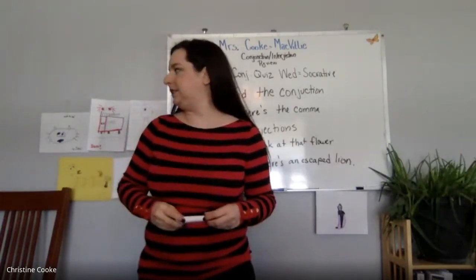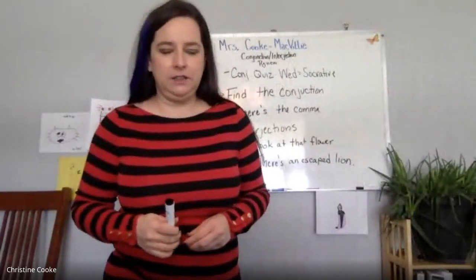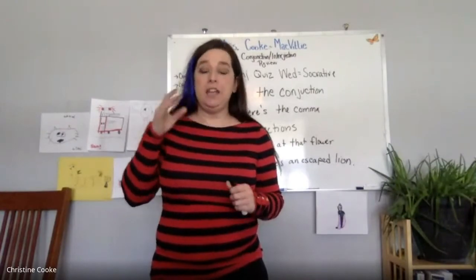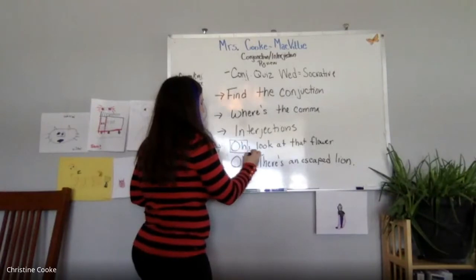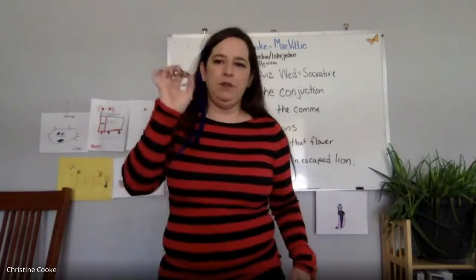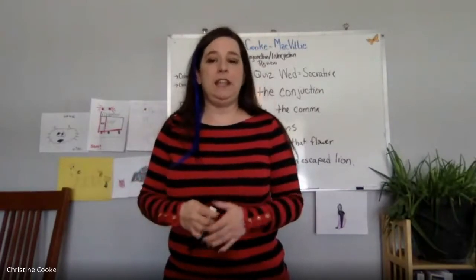Lily asks: would one of the quiz questions ask you to find the punctuation of the interjection? Probably not, but if a choice just said 'oh' with no punctuation, that would be wrong — you have to have the whole thing including punctuation. That's more of an issue when you have to write the interjection, not multiple choice. This is just going to be multiple choice, so just make sure you have the punctuation.